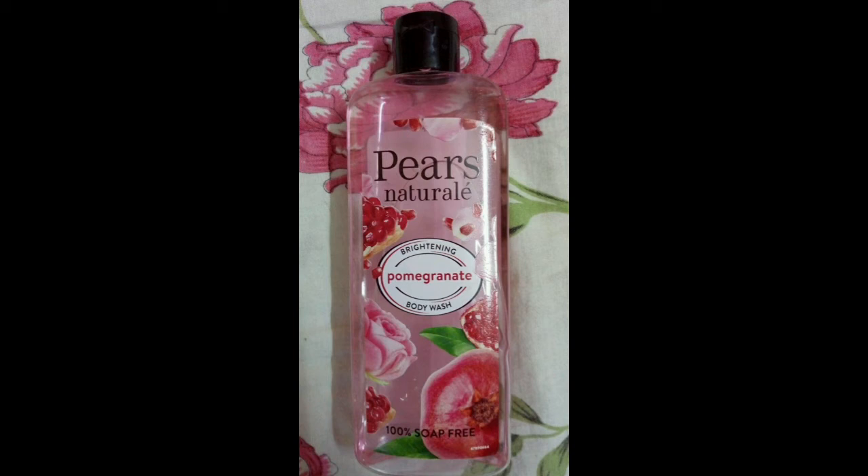This is a white color. It is a gel type. The smell is ok. Body wash will help you to brighten your body. So if you look at it, it is 100% soap free.